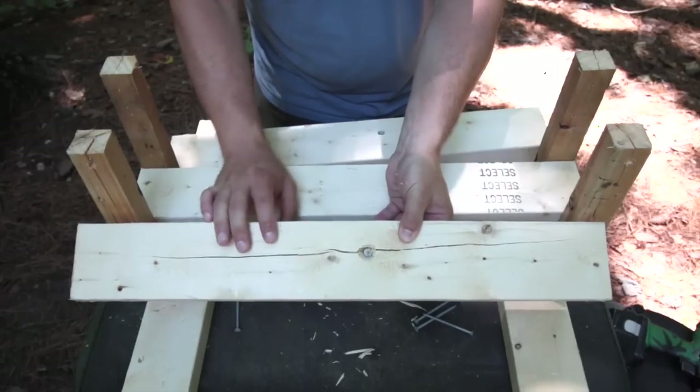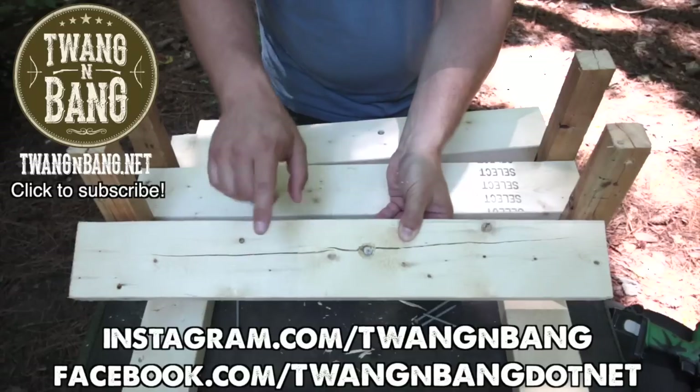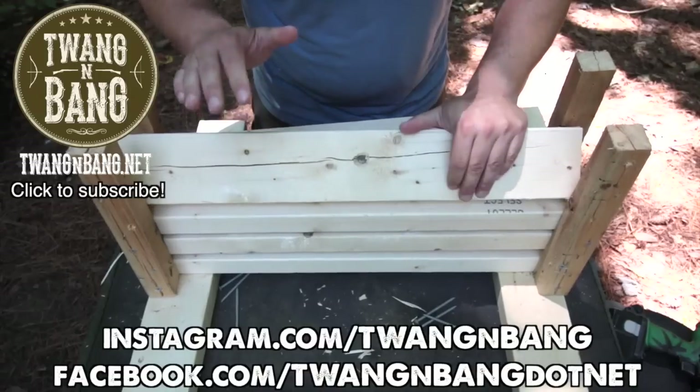That is amazing. If you want to see more videos like this, be sure to click right about here to subscribe. Be sure to follow me on Instagram and Facebook — you can see the links right here. I really appreciate you watching Twang and Bang, and I hope to see you next time.